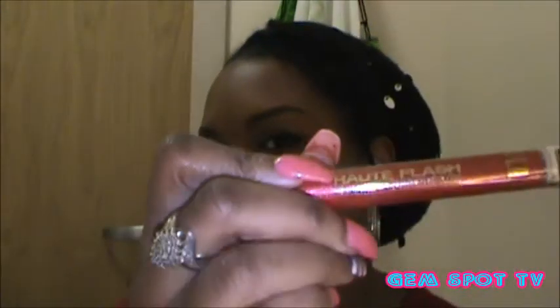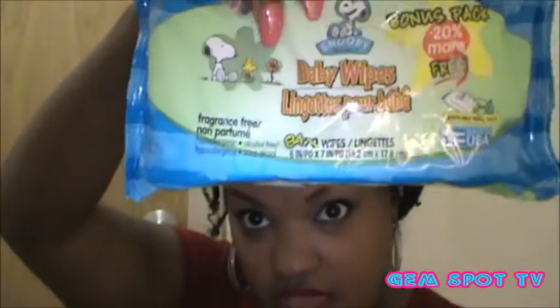I picked up a few things from Dollar Tree. I'm not gonna show it all because some things are going in a love mail package, but I got an LA Color lip gloss — it's more sheer than anything — and a Milani Hot Flash lip gloss. I also grabbed more baby wipes; they came with 84 in the pack this time, 20 more free. I got makeup removal wipes, toothpaste, and some Dove soap — just little things I needed in the house.